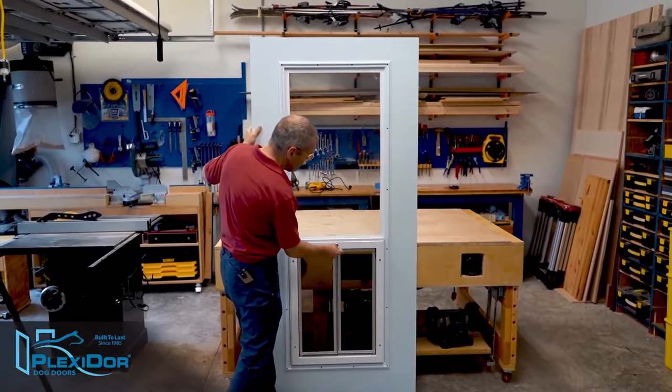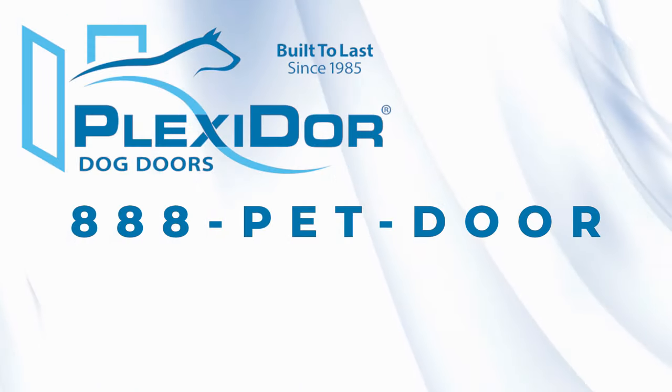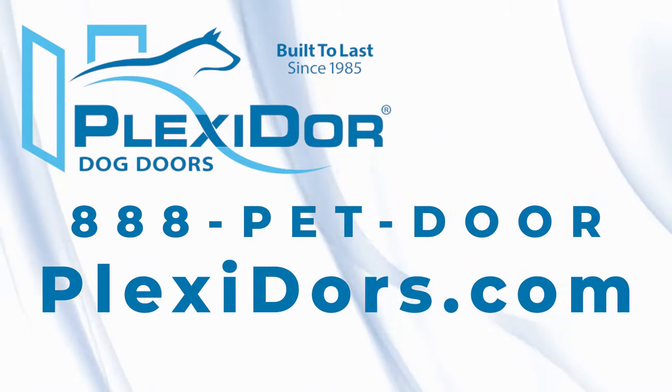All the pet doors are safe and secure and can be easily locked and unlocked. Call us to get started today. Order your French Door Dog Doors by calling 888-PET-DOOR or by visiting Plexi-Doors.com.